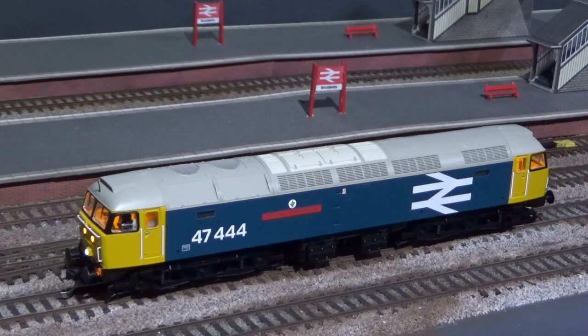Next up, Bachmann Class 47, 47444, and this locomotive has no sound fitted.